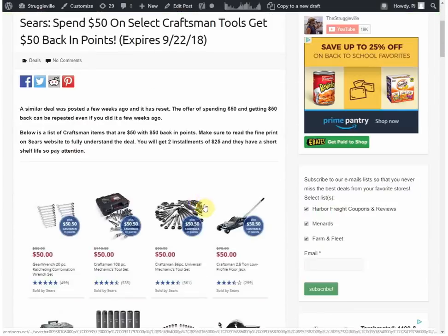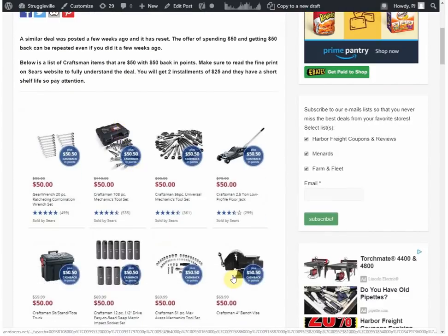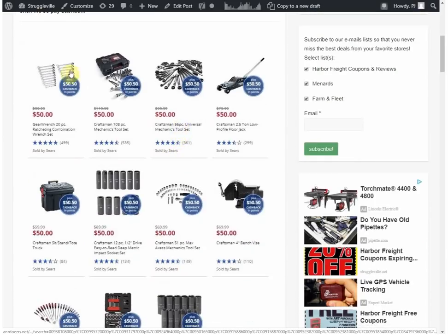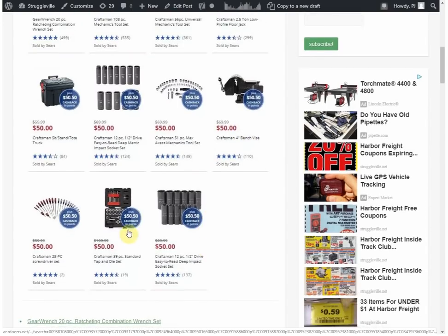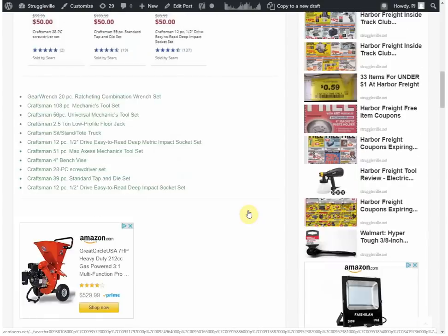Last and certainly not least — Craftsman. Until the 22nd, you spend $50 and get $50 back in points; the points come in two installments of $25. They did this a couple weeks ago; it's the same deal and it has come back. I did it before and I did it again — got my points a second time. These are the different options of things that are $50, making them essentially free depending on how you look at it. There's the low-profile 2.5 ton jack I mentioned, the Mechanic 108-piece set, sockets, a vice, more sockets, a tap and die set.